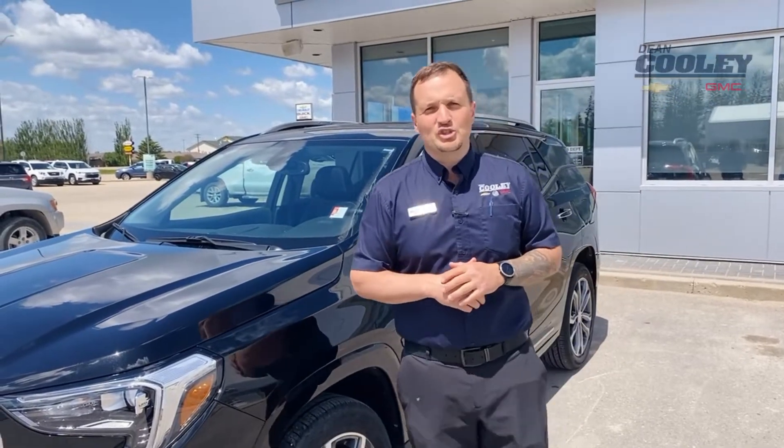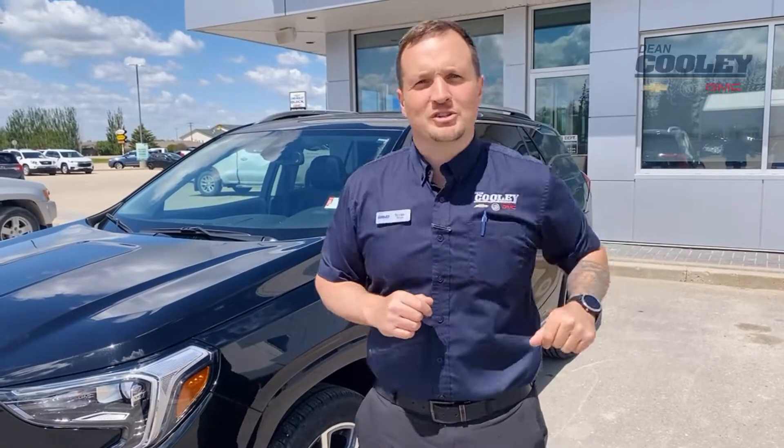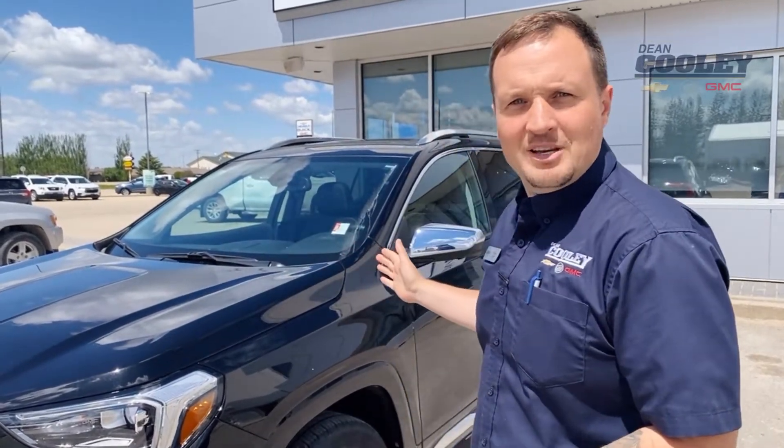Hey there, Brian here from Dean Cooley GM, and I'm here to answer a couple of questions for you today about what is a Denali. Not only is Denali the highest mountain in North America, but it's the peak of luxury for any GMC model.